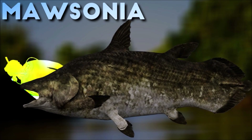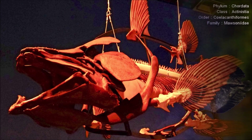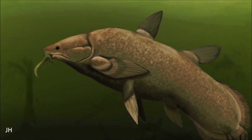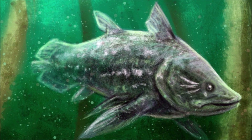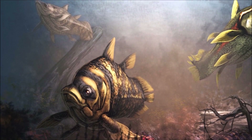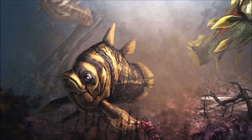As a freshwater fish, Mausonia inhabited rivers and lakes during the Cretaceous period. It likely occupied a top predatory position in its ecosystem, feeding on smaller fish and possibly other aquatic organisms. The sharp teeth and its large size suggest it was a formidable predator capable of capturing and consuming substantial prey. Mausonia is notable for its large size, reaching lengths of up to 6 meters and weighing several hundred kilograms.